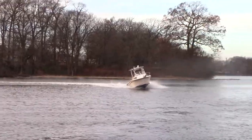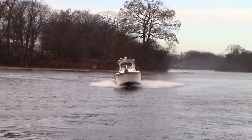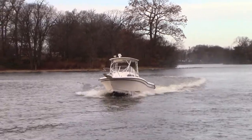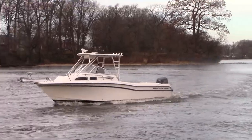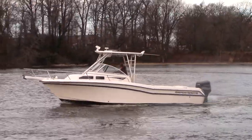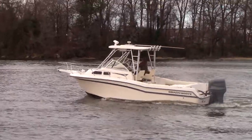This is our Grady White 2000, 248 Voyager, with a Yamaha 250 OX66. Thanks for watching guys.